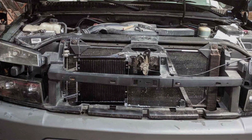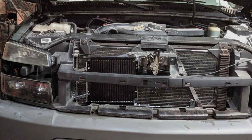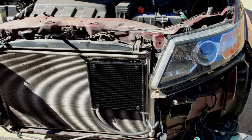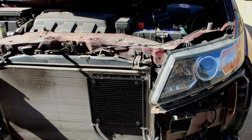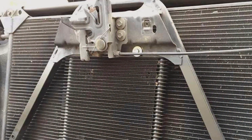Constructed with high-quality aluminum, the cooler showcases a durable build that promises longevity and resistance against corrosion. The Durel 13504's design is not just about aesthetics — it's engineered to maximize heat dissipation, ensuring your transmission stays cool even under the toughest conditions.